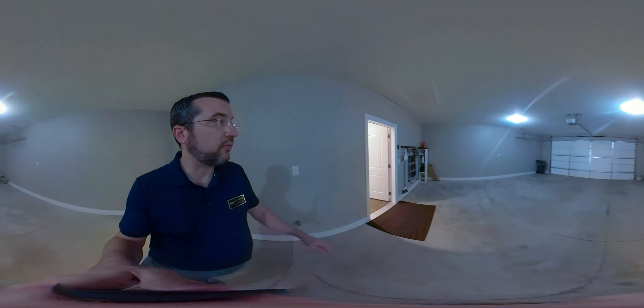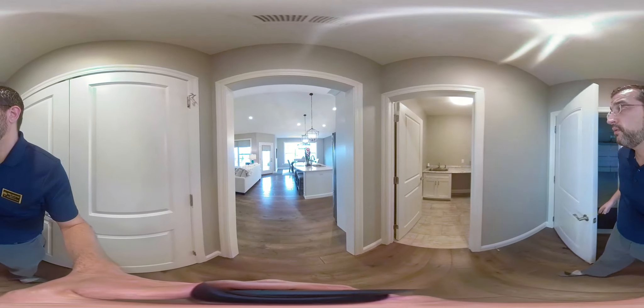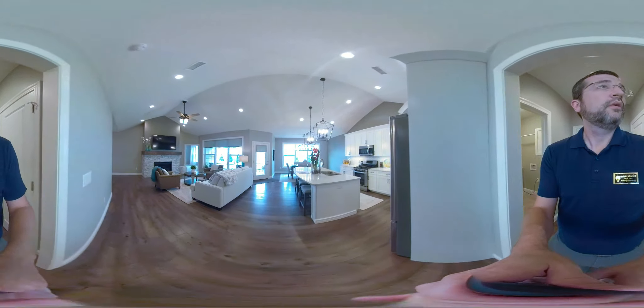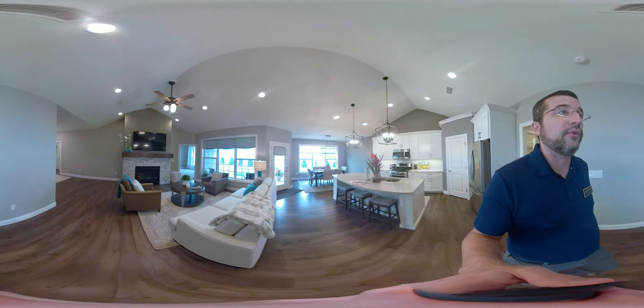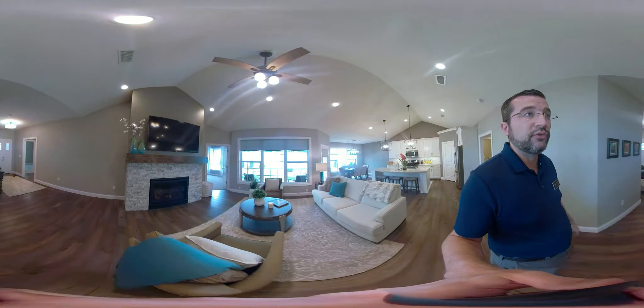We'll go back through the garage to the master bedroom. Look at these big, tall ceilings in the great room — ceiling fans, the Lutron lighting, just a lot of high-end details. And look at how tall these ceilings are in the master bedroom too — big window, lots of natural light.